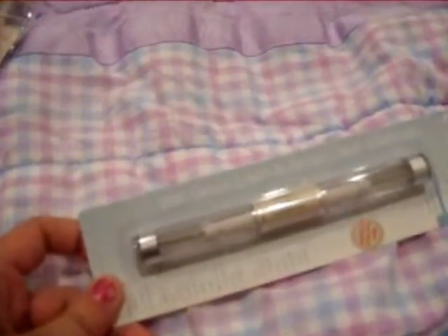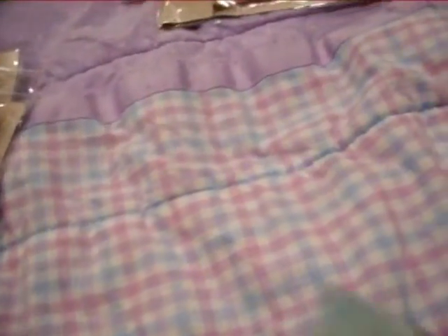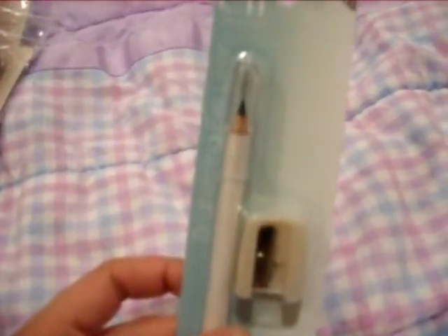I got wet gloss lash and brow clear mascara. I'm probably gonna use this more for my eyebrows than anything. And then I got a bright eyeliner in black, and another eyeliner in coffee — this is going to my friend in Canada. Don't wear browns, sorry.